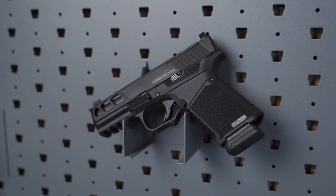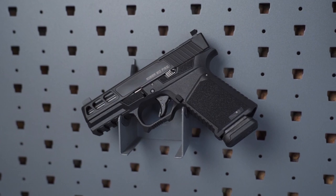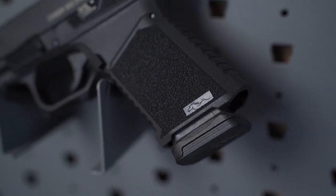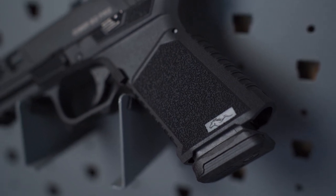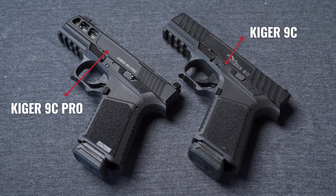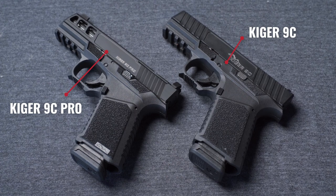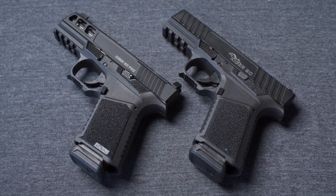The Anderson Kiger 9C Pro — if you guys haven't kept up with Anderson at all, this one is the second rendition of Anderson's very first handgun, the Kiger 9C. We got a chance to get our hands on the Kiger 9C a couple of weeks ago. Really enjoyed that gun, really awesome for the price point. The original Kiger 9C comes in at sub $500.